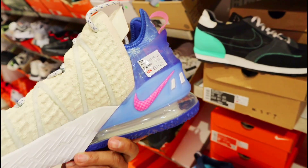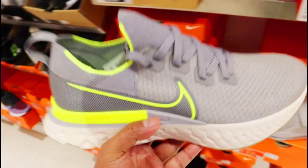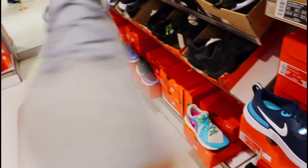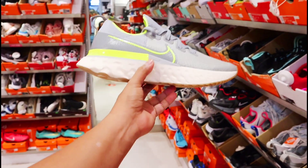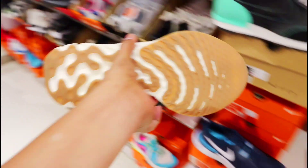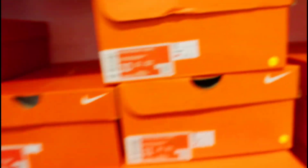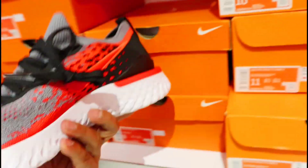Sa LeBron 18 na low — 6,117 pesos sila dito. Sa mga magandang klaseng running shoes dito, Nike React Infinity — meron siya ditong 40% off ngayon at 4,857 pesos na lang siya mga amigo. Solid to! Ito naka 40% off siya — Nike Epic React. Ang price niya ngayon dito nasa 4,587 pesos na lang.